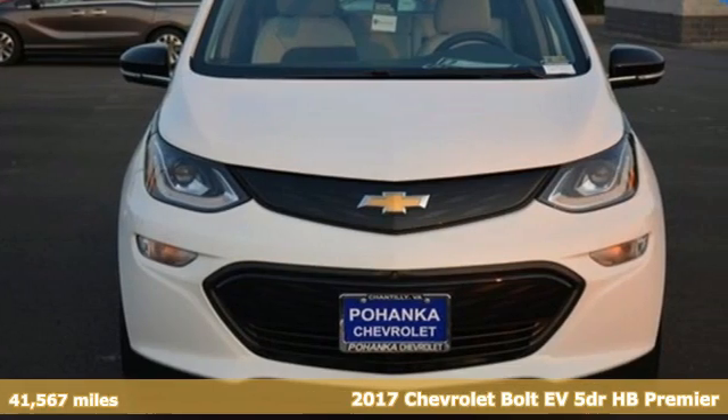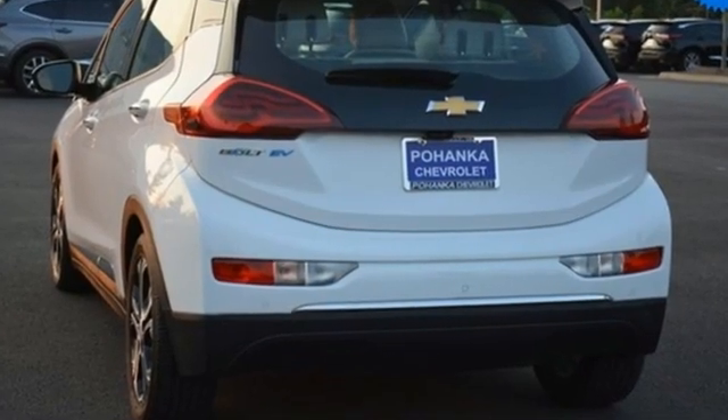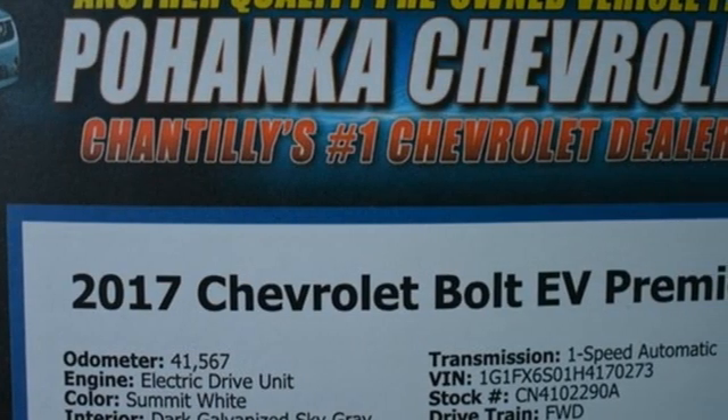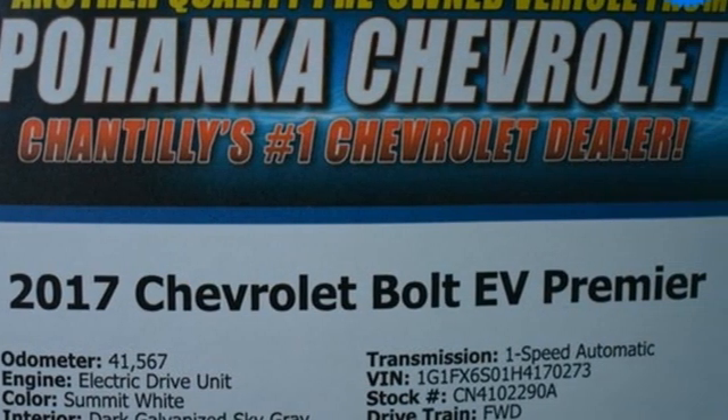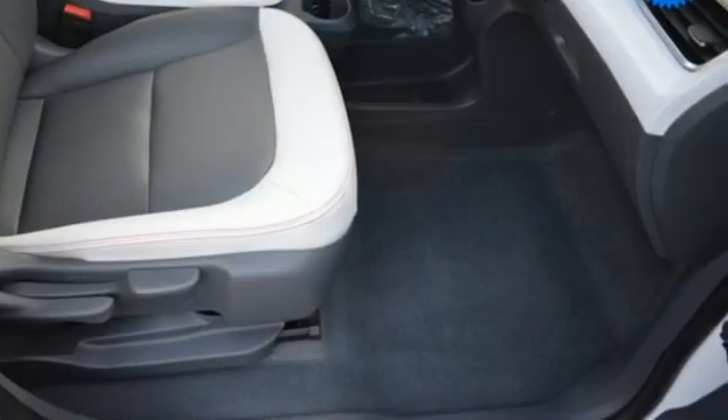It comes with all the amenities you need: Bluetooth wireless audio streaming, OnStar 4G LTE Wi-Fi hotspot, heated leather bucket seats, streaming video feed rear view mirror, remote engine start smart device, and heated steering wheel.